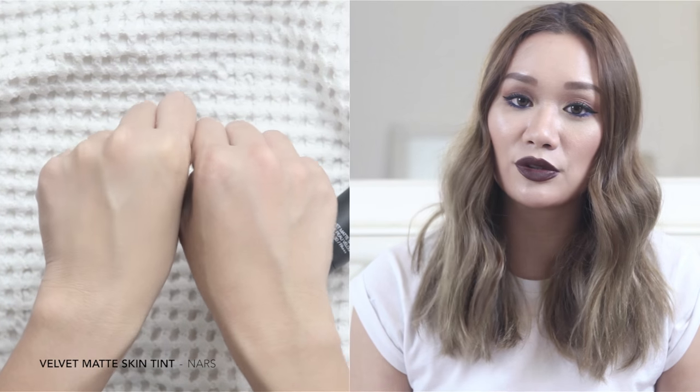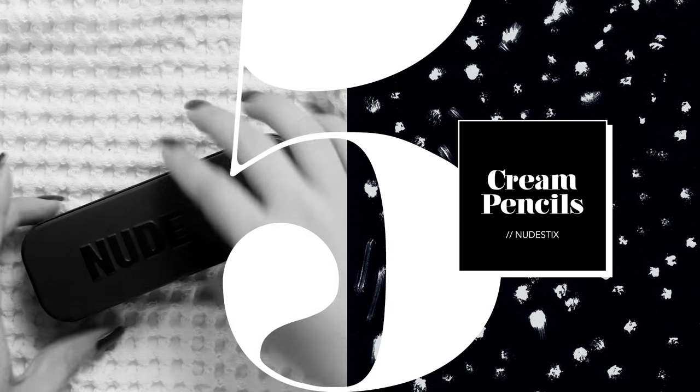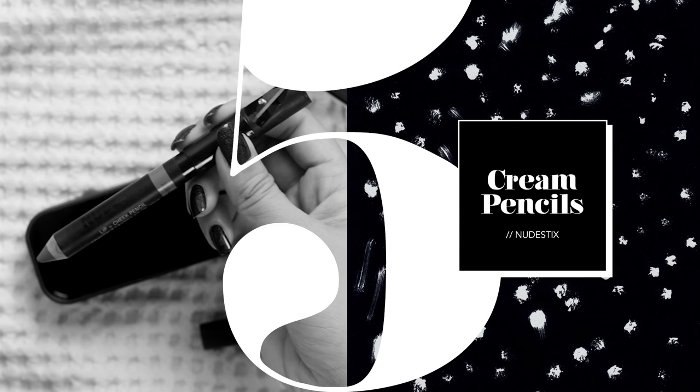If you have oily skin, this would be perfect. I do find it clings to dry patches on days when I have them, so maybe not ideal for very dry skin. It's actually really pigmented for a skin tint — some people, like me, might be put off by the term 'skin tint' thinking it would be like a tinted moisturizer, but this really feels and looks like a foundation, just more comfortable and lightweight. I'd definitely recommend it, especially in our humid weather.